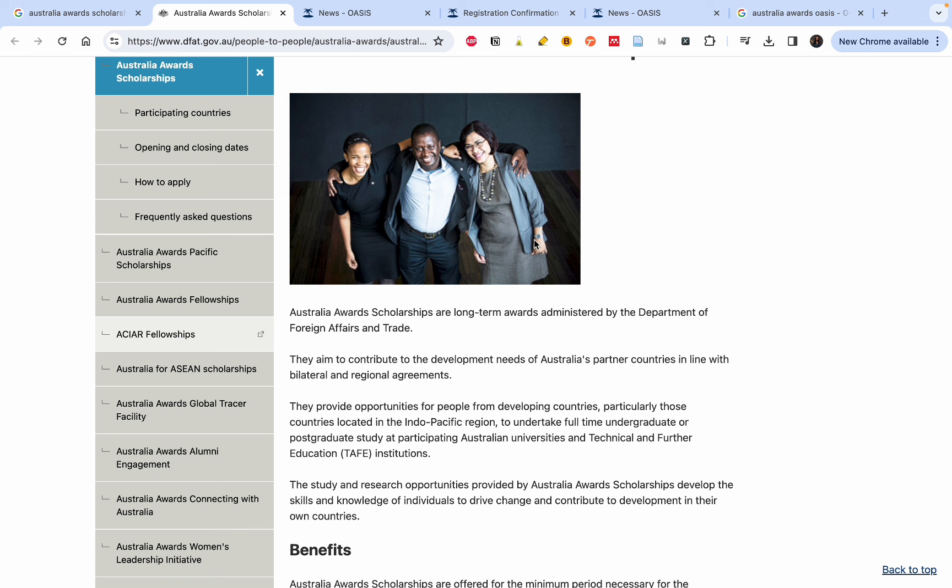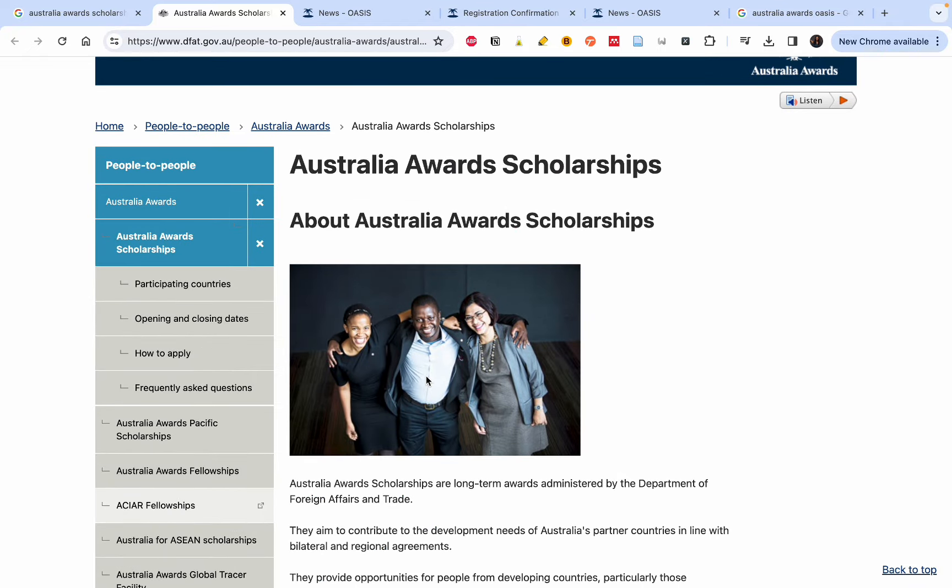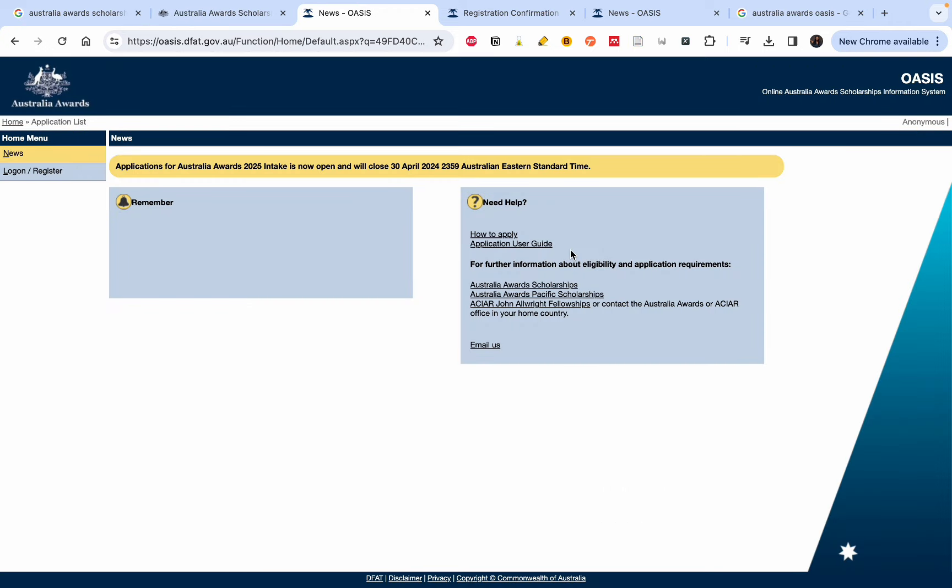It's very important to read all the information on the page, because this is what will help you prepare a competitive application and increase your chance of being selected. Look at the participating countries to be sure your country is part of those that can apply. Check the opening and closing dates — for most countries the closing date is 30th April. Also check the institutions and the frequently asked questions. Reading the FAQs and ensuring what you submit is in line with what they are looking for is one of the key tips to win this scholarship.